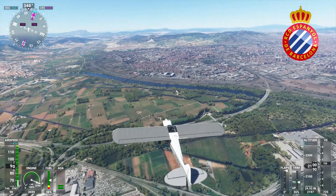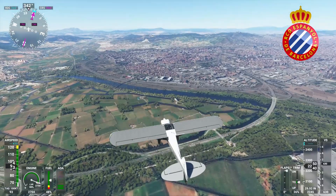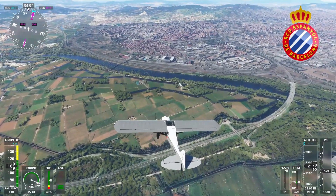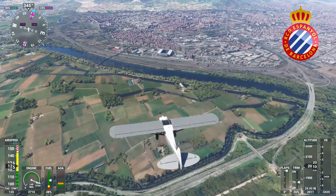Hi and welcome back to another video. Today we're going to be looking at some of the biggest teams in Europe, and some of these stadiums are rather impressive compared to what we've seen previously in Scotland and in the English Premier League.